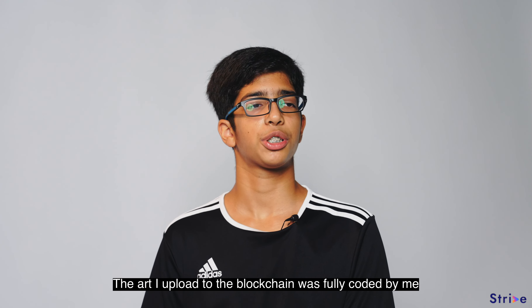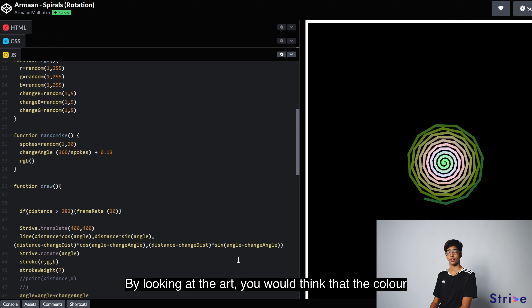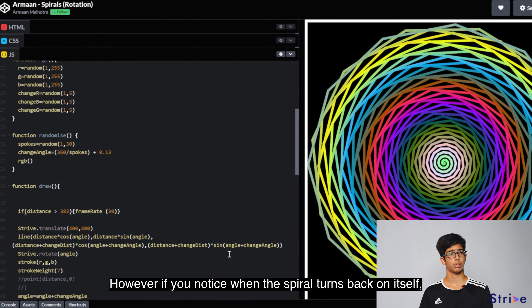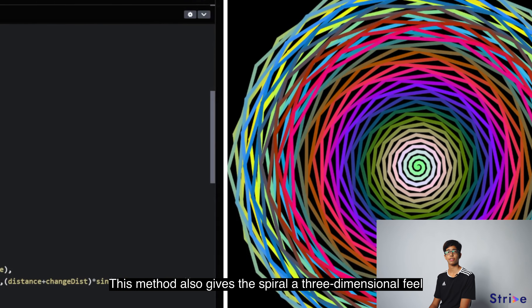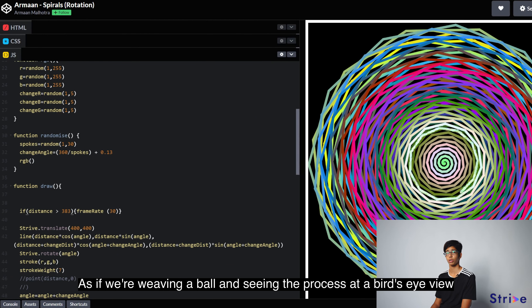The art I uploaded to the blockchain was fully coded by me. By looking at the art, you would think that the color is dependent on the radial distance from the center. However, if you notice, when the spiral turns back on itself, the colors are different than the base spiral. This method also gives the spiral a three-dimensional feel, as if we're weaving a ball and seeing the process at a bird's eye view.